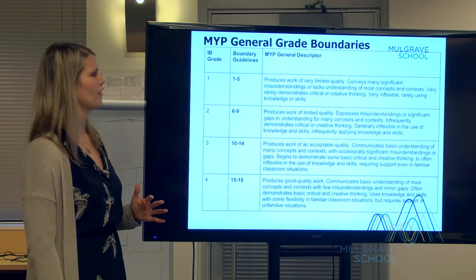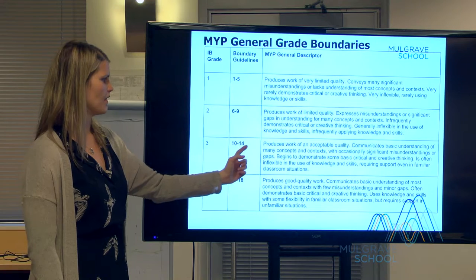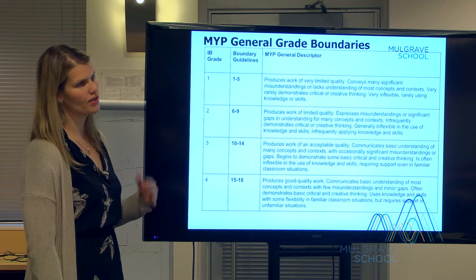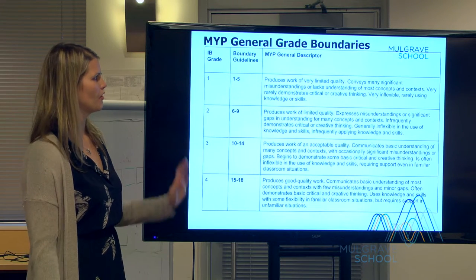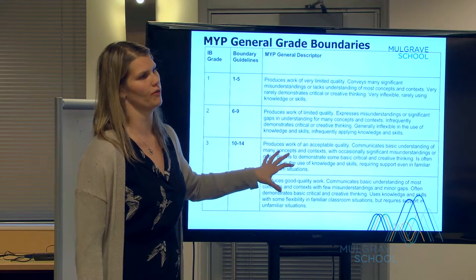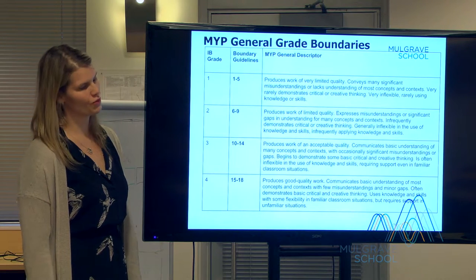I show these at every open door as a good reminder of how we get our level one to seven. Once teachers have assessed a student in all criteria, they get a boundary guideline to determine an overall IB grade level of one to seven. This will also be sent home with the rubric reports as a cover sheet. Focusing on the words is really important — a number is just a number, but the words tell you the most valuable information to help support your child's learning.